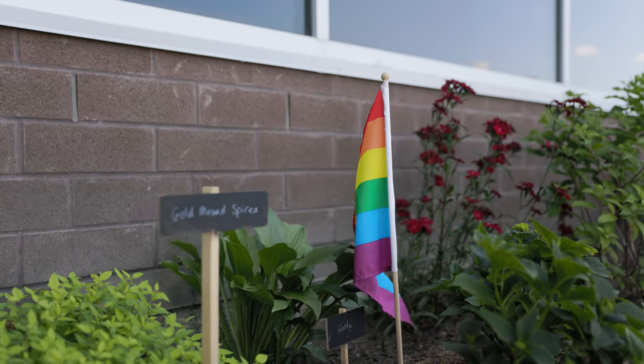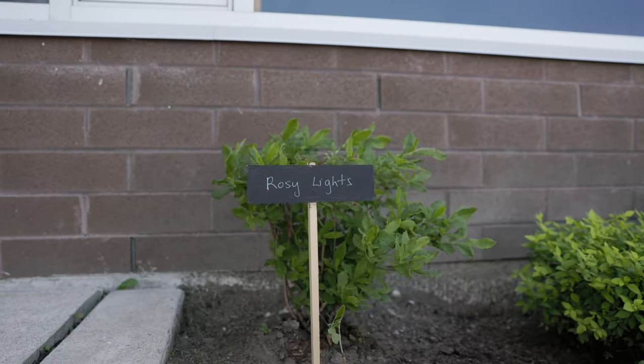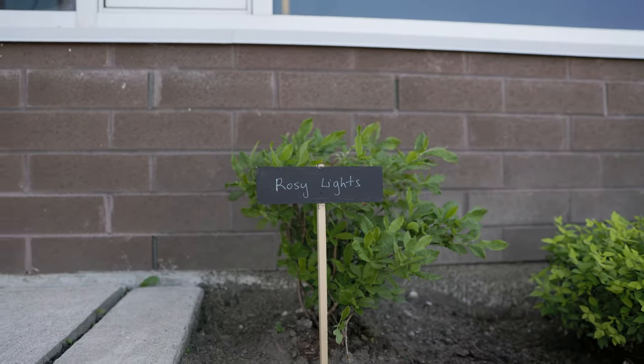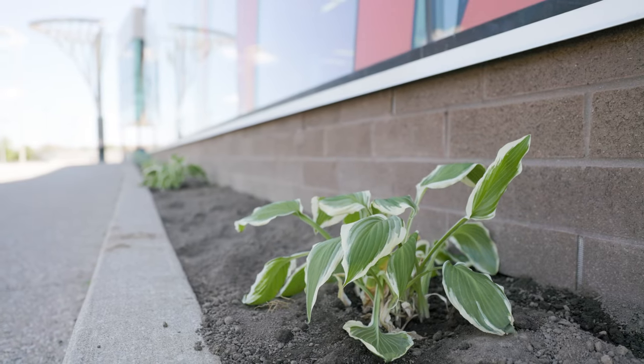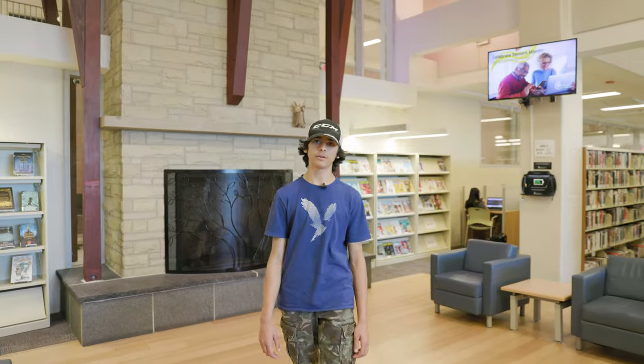Our science class weeded the garden and added fresh soil. Our English class planted the pollinators in the afternoon with help from volunteers from the Eco Club and the City of Burlington, and the Burlington Public Library will help water it over the summer. You too can get this for a low cost of $500, or check with library services.